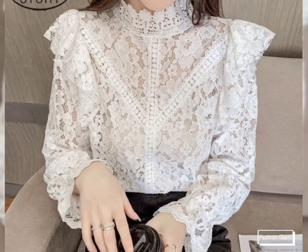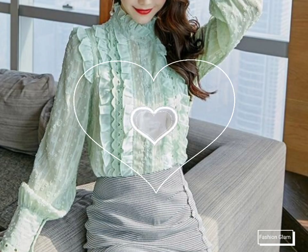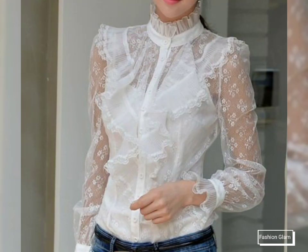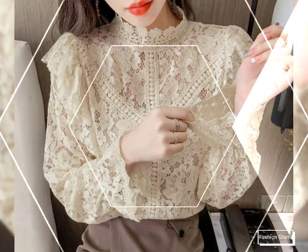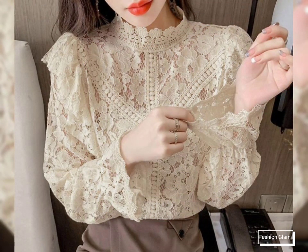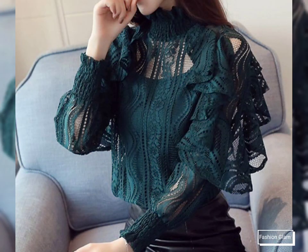Assalamu alaikum viewers, welcome back to my channel Fashion Glam. Today we are showing you very beautiful and stylish different types of romance formal wear and evening party wear lace ruffle blouse and top design ideas. These are all long sleeves lace blouse, shirts and top design ideas for girls and women.